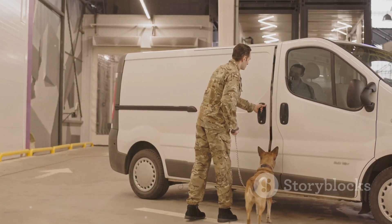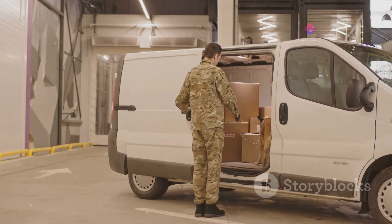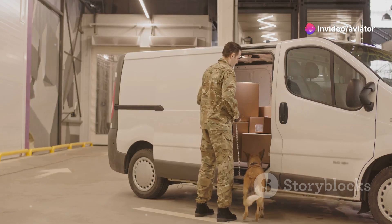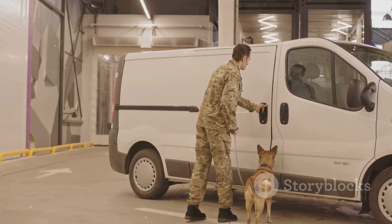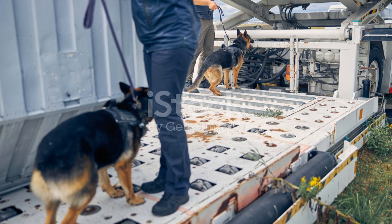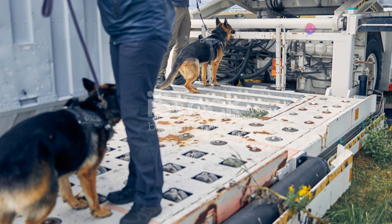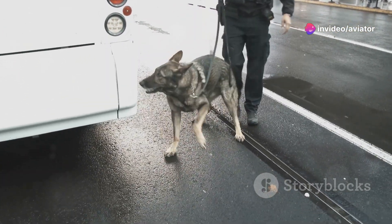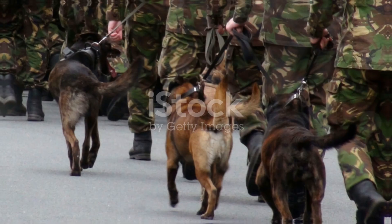Dogs are incredibly effective at identifying potential threats that might slip past other security measures. They are trained to alert their handlers through specific behaviors, such as sitting or lying down, when they detect the scent of a target substance. This non-intrusive method allows for quick and efficient screening of both passengers and luggage. The presence of canine units provides an added layer of security, deterring potential threats and ensuring a safe environment for travelers.